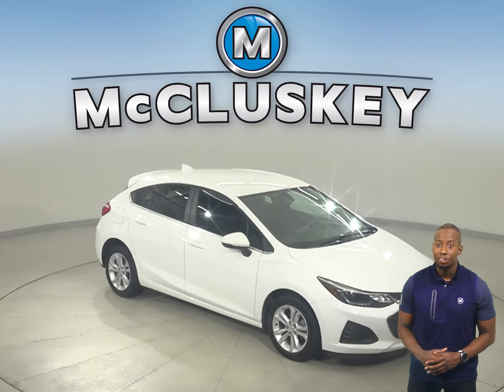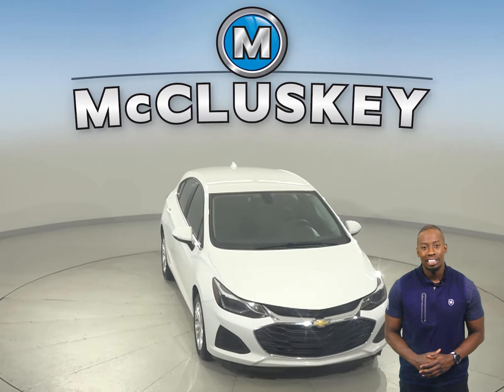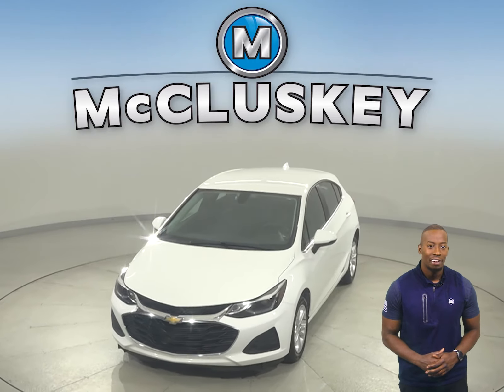This vehicle also has remote start, so you can start it before you leave your house. Come on down and try this Cruze for yourself with our free 48-hour test drive.